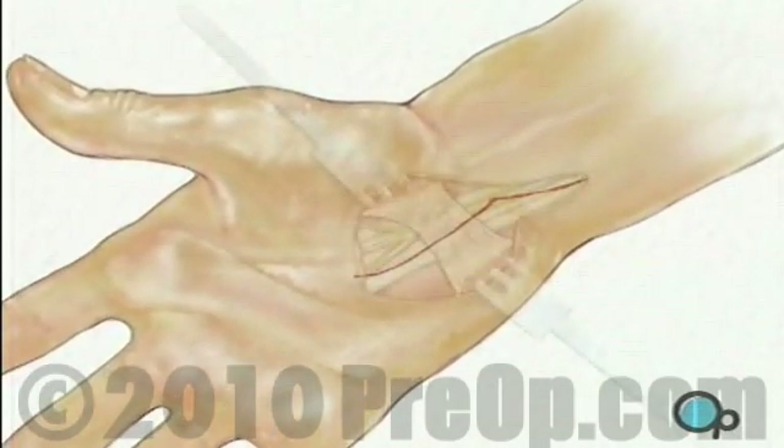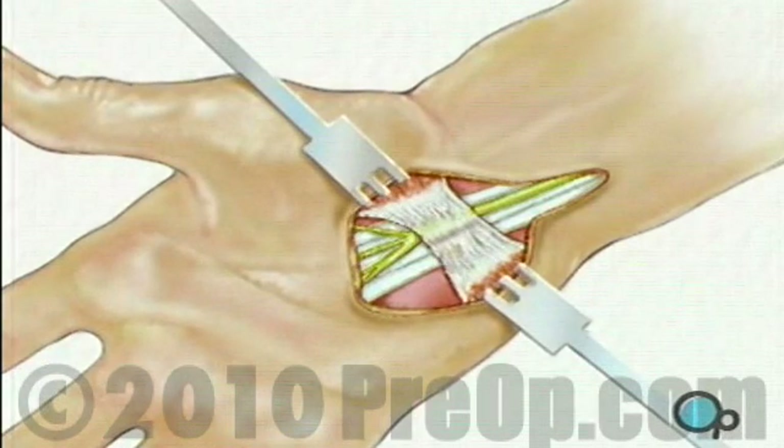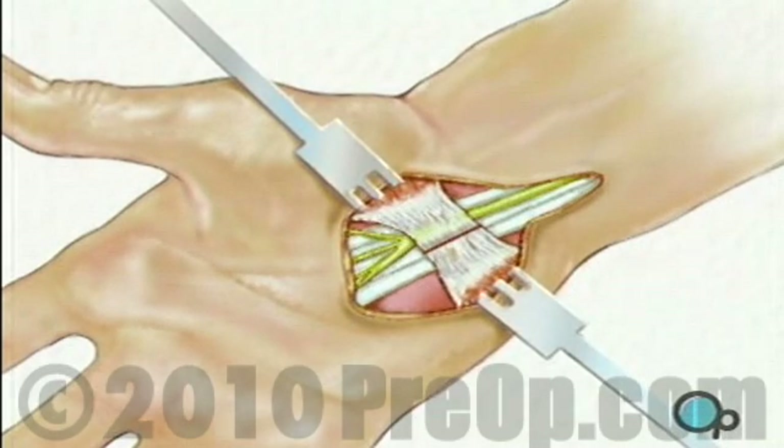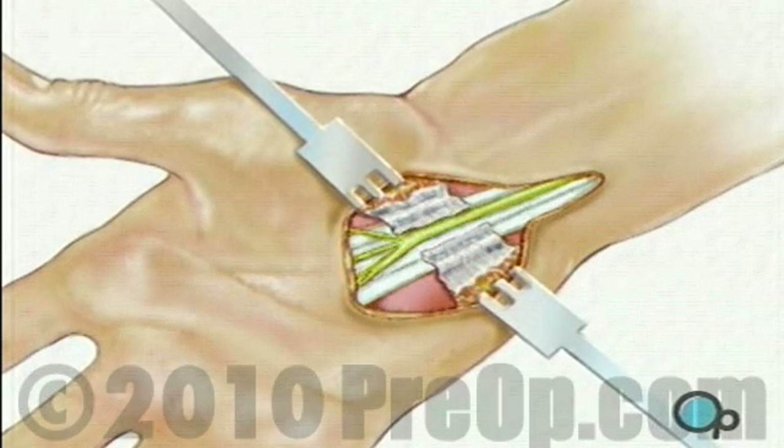Skin and other tissue will be carefully drawn aside to expose the carpal ligament. Then the surgeon will cut the ligament, relieving pressure on the nerve that runs beneath it.